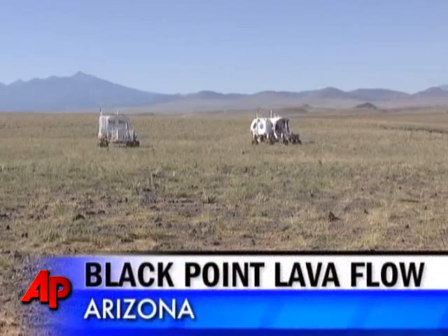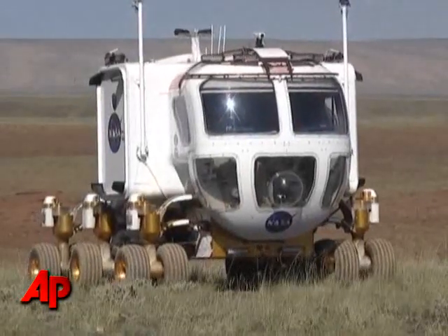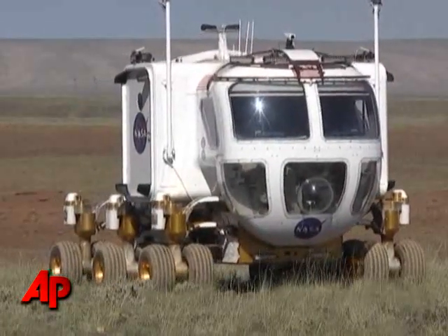We're in Black Point Lava Flow in Arizona, about 40 miles away from Flagstaff. We're out here to simulate a planetary exploration mission using these dual rovers or space exploration vehicles. We've set this up like it really is a real mission — we have flight rules, flight plans, and a whole science team that's assessing the information we get.